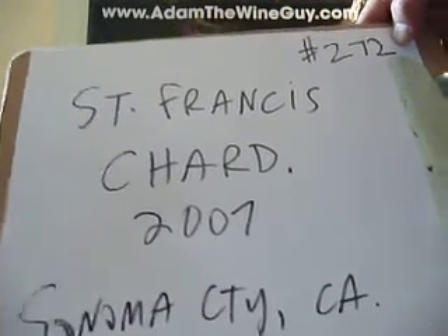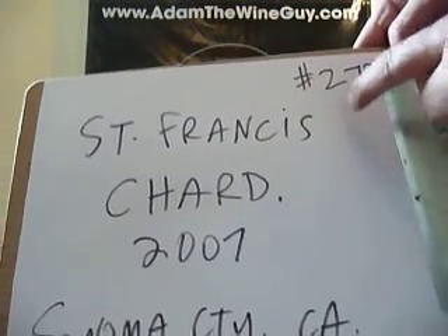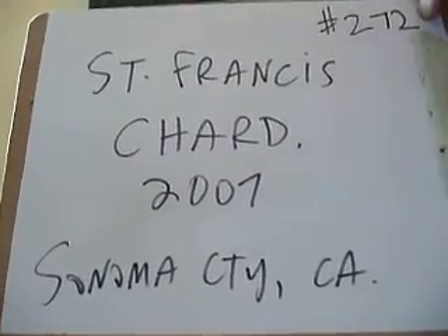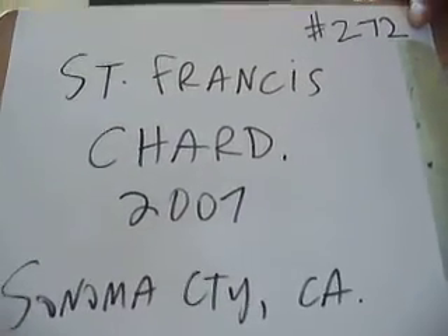Today up to number 272: the St. Francis Chardonnay — the 2007 Sonoma County, California Chardonnay.